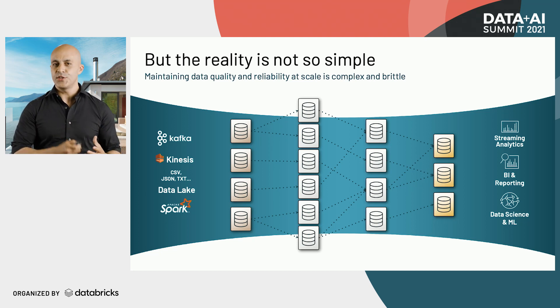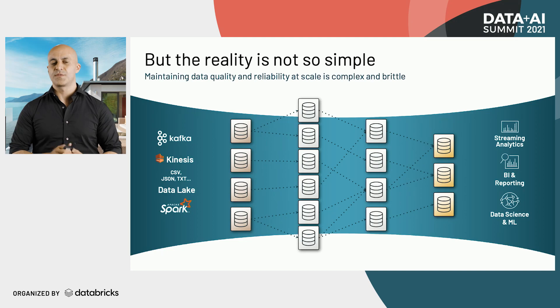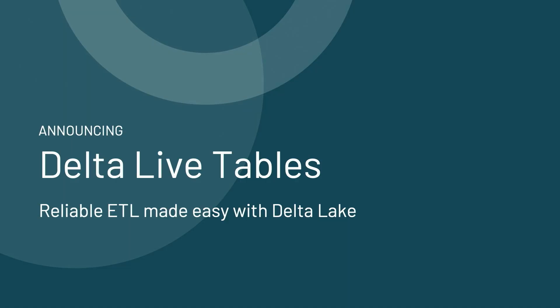If a pipeline fails, it has huge downstream impact on all of the systems and teams that rely on that data. This makes poor reliability extremely expensive. That's why I'm really excited to share with you a new project called Delta Live Tables — reliable ETL made easy on Delta Lake.